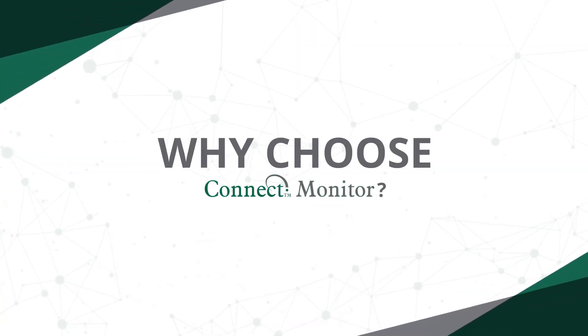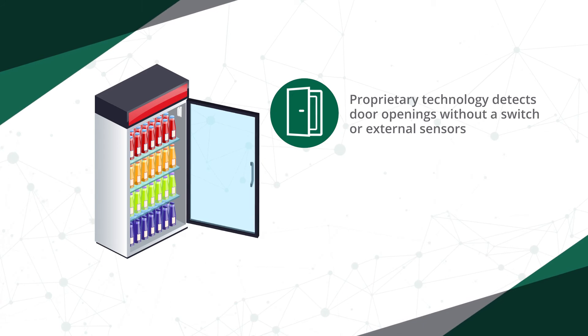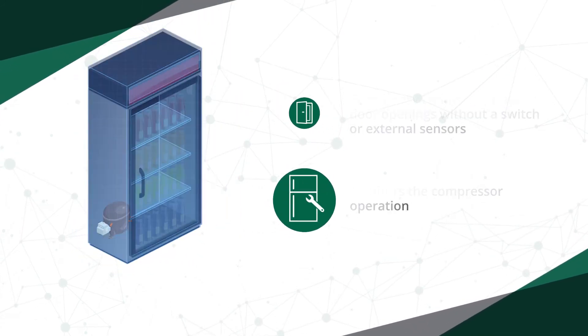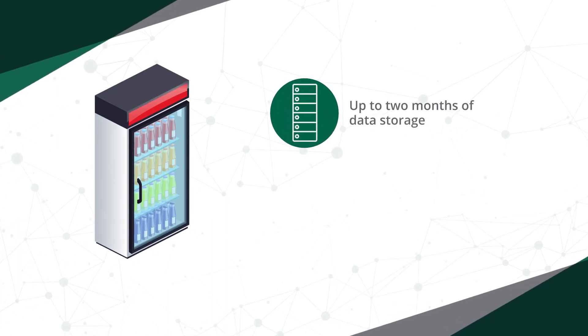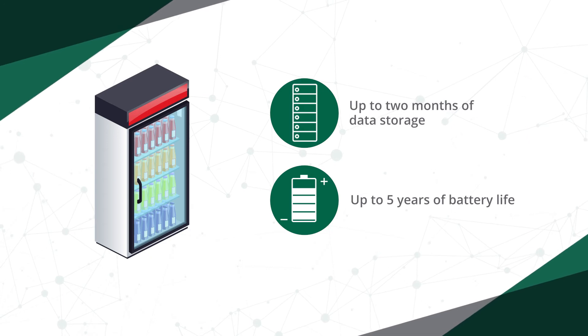But why choose Connect Monitor? Because it's equipped with a proprietary door sensing technology. It measures compressor operation, making it capable of performing technical diagnostics. It has enough capacity to store up to two months of data and is designed for a five-year battery life.